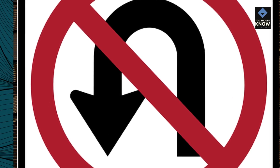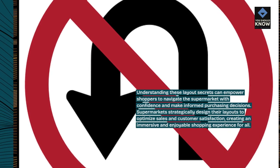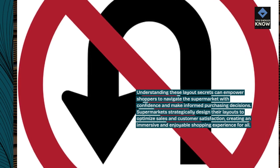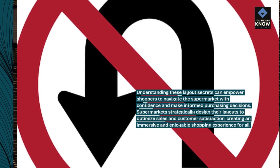Understanding these layout secrets can empower shoppers to navigate the supermarket with confidence and make informed purchasing decisions. Supermarkets strategically design their layouts to optimize sales and customer satisfaction, creating an immersive and enjoyable shopping experience for all.